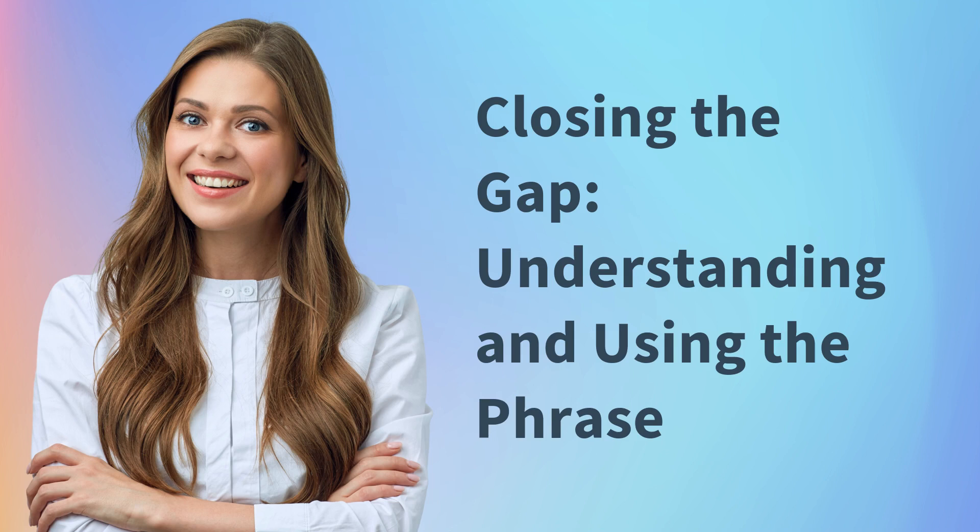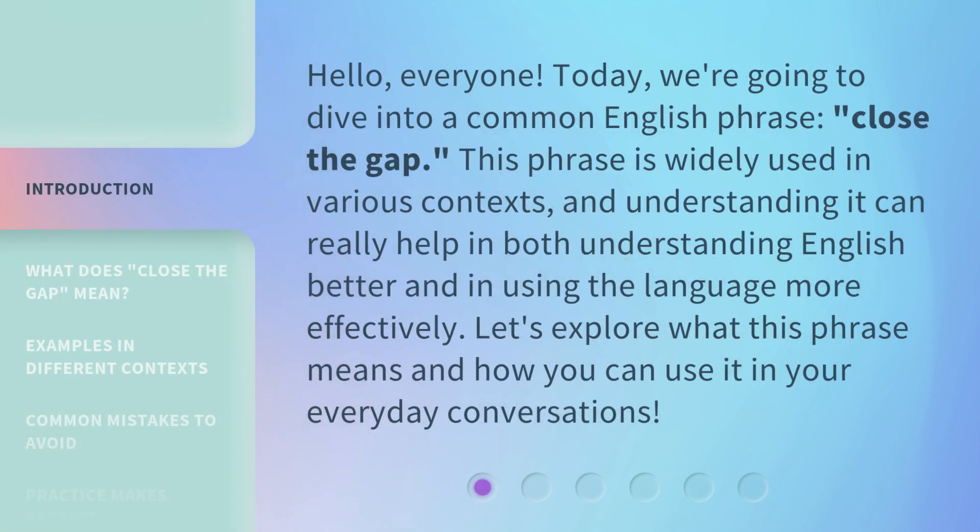Closing the Gap: Understanding and Using the Phrase. Hello, everyone. Today, we're going to dive into a common English phrase, "Close the Gap." This phrase is widely used in various contexts, and understanding it can really help in both understanding English better and in using the language more effectively. Let's explore what this phrase means and how you can use it in your everyday conversations.